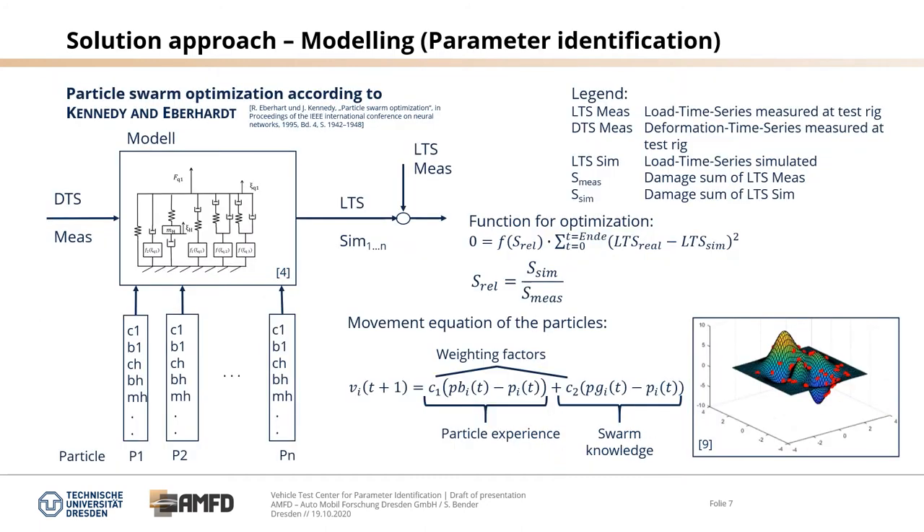The next slide shows the parameter identification using the particle swarm optimization method according to Kennedy and Eberhard. You have a model with corresponding particles and parameters. The deformation time series measured at a test rig is used as input to the model, and the output is the simulated load time series. These are then compared with the measured load time series. At the end you get a movement equation of the particles with particle experience and swarm knowledge combined with weighting factors.